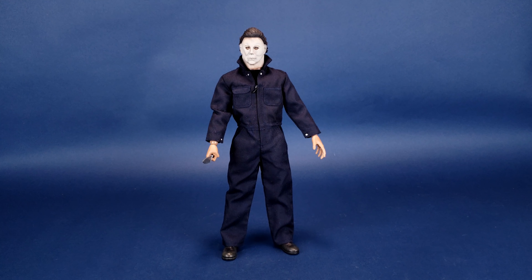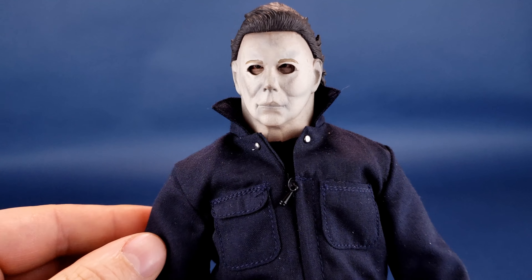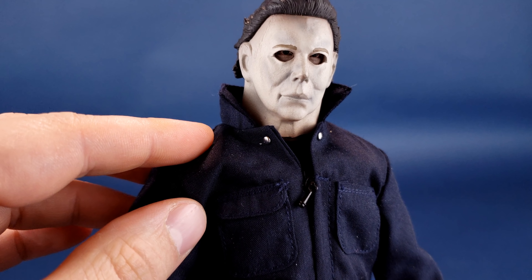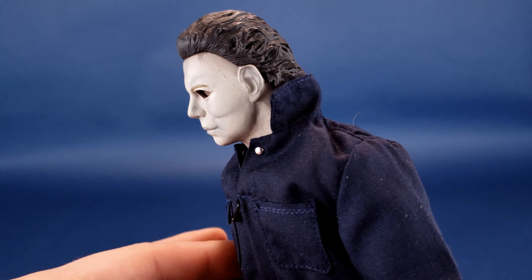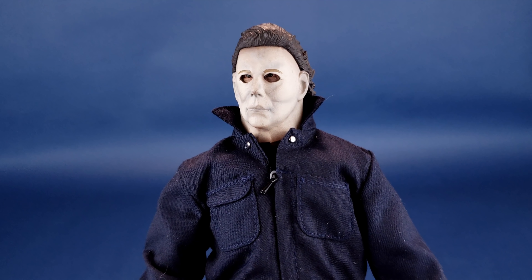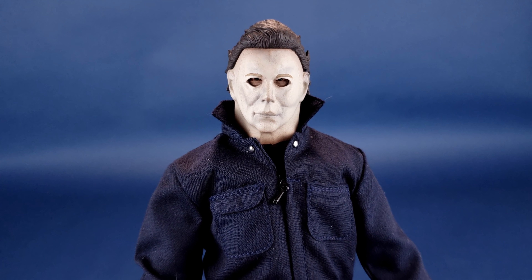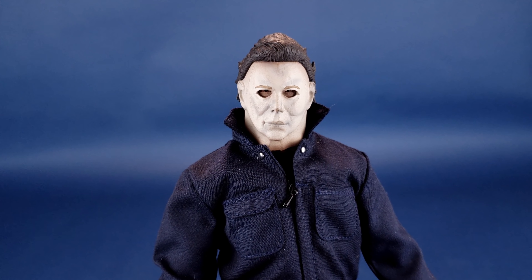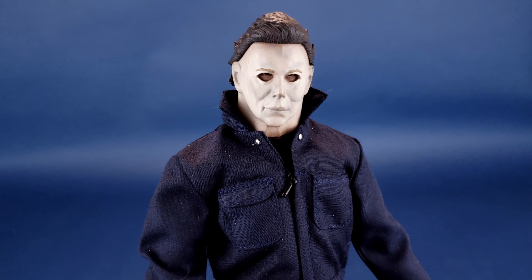One thing I did want to go back to and talk about for Michael Myers: I'm certainly still a big fan of this figure. I did take the liberty, as per many requests, and put the collar up. When I did the review I had the collar down for the majority of it, but for my own personal displays I always keep the collar up for my Michael Myers. I just kept it down for some strange reason during that review, but I still absolutely love this figure.